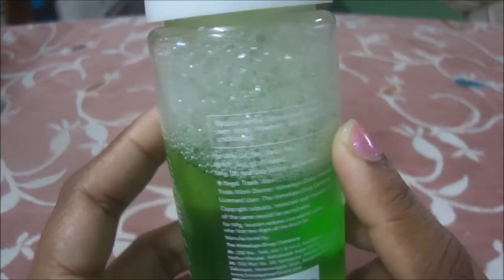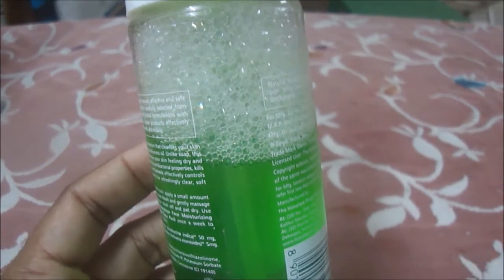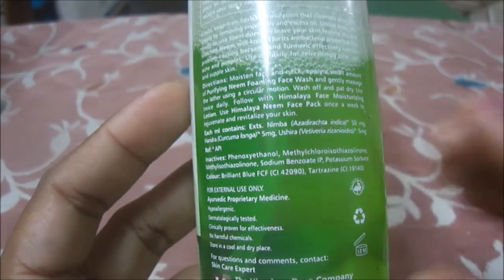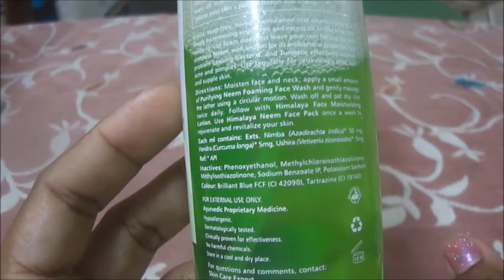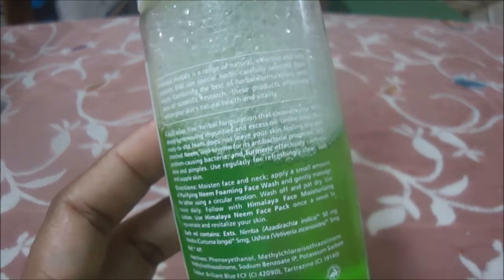I got it for 150 rupees from India the last time I went there. You can use this face wash twice a day — advisably in the morning and before going to bed. You don't need to use a lot of product; it has a lathering texture so just a peanut-sized amount is sufficient for your face and neck. It helps remove impurities, is soap-free and very mild.